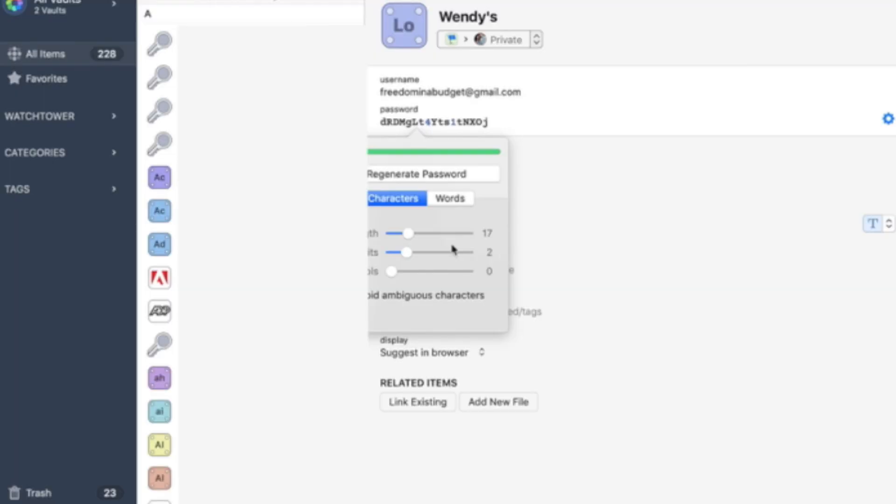1Password protects you against data breaches that come from not using strong passwords or using the same password in multiple places. 1Password has a feature where it will create a password for you, and you can select how long you want the password to be and whether you want special characters. It literally creates something that looks like random gibberish — so no one would be able to figure out what your password is. It's really helpful that it creates those passwords for you.